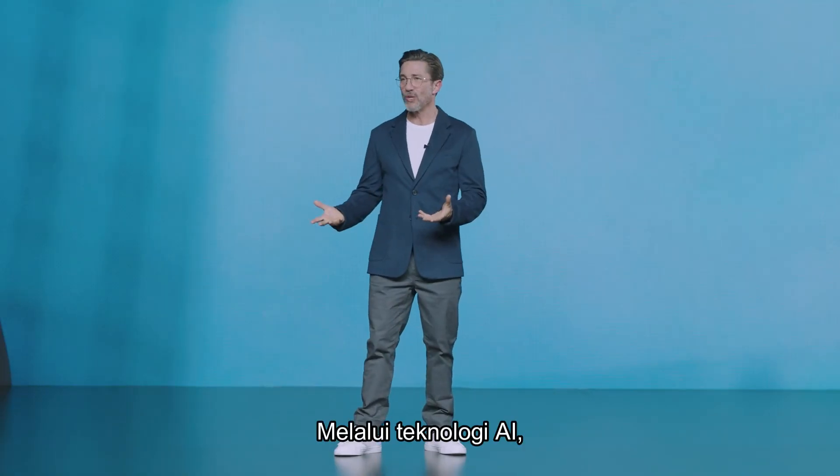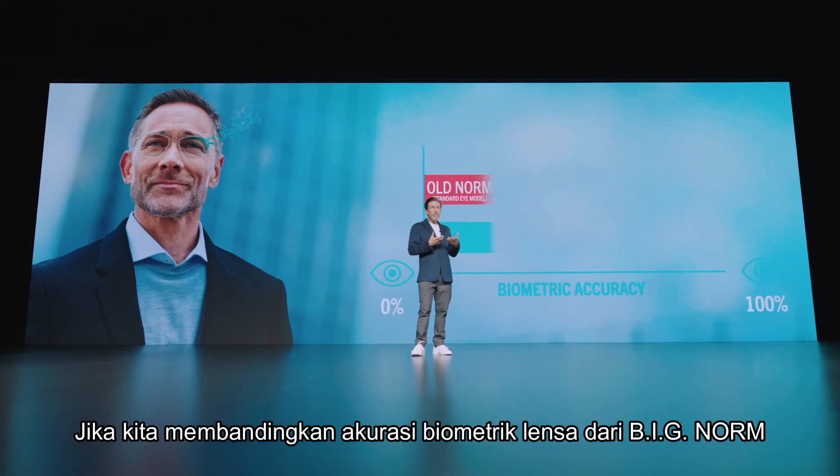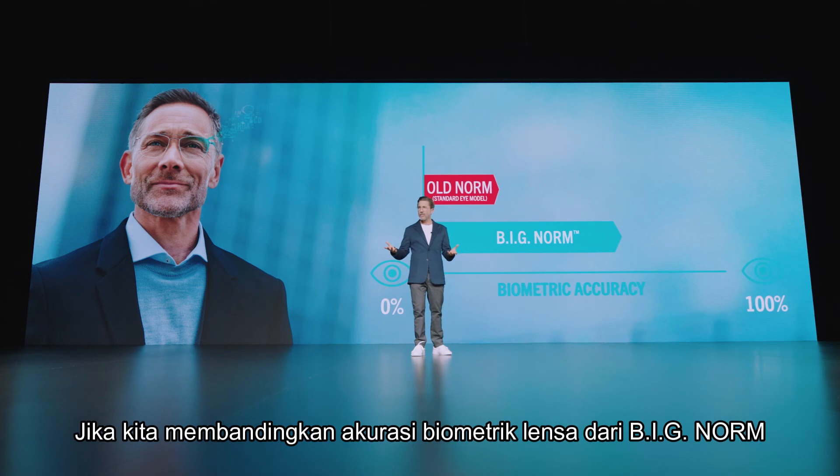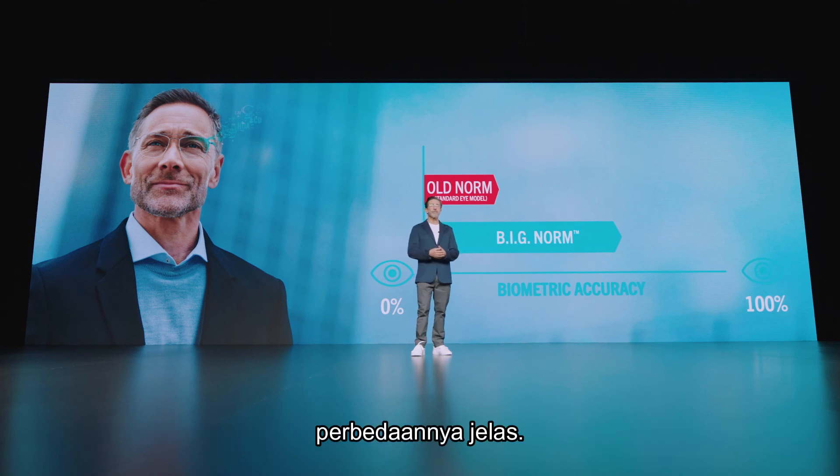Through AI technology, we are raising the bar for standard progressive lenses. If we compare the biometric accuracy of these new AI-based Big Norm lenses with the accuracy of standard lenses crafted with just the standard prescription values, the difference is clear.